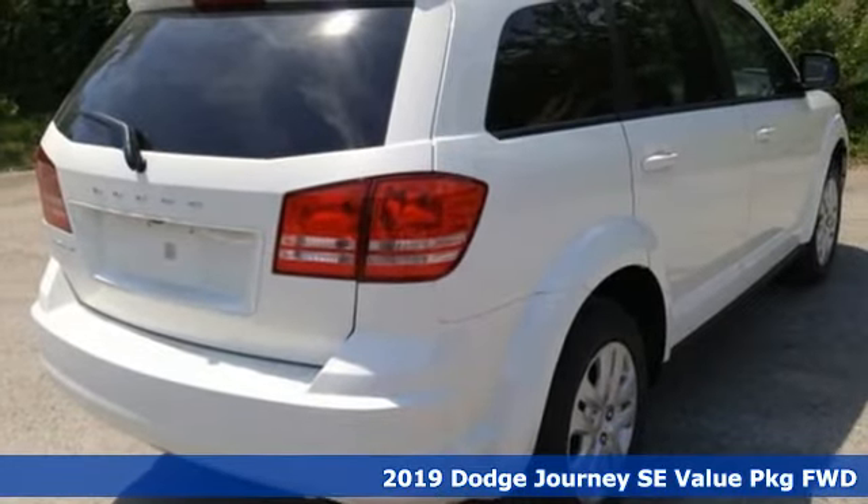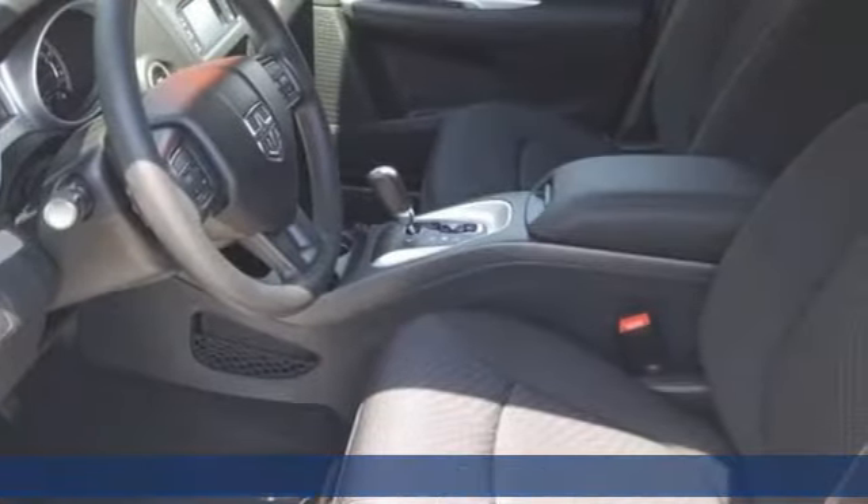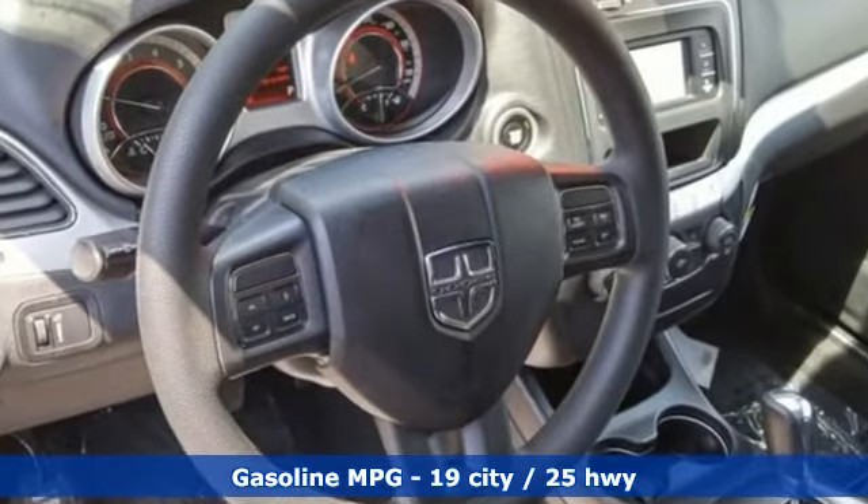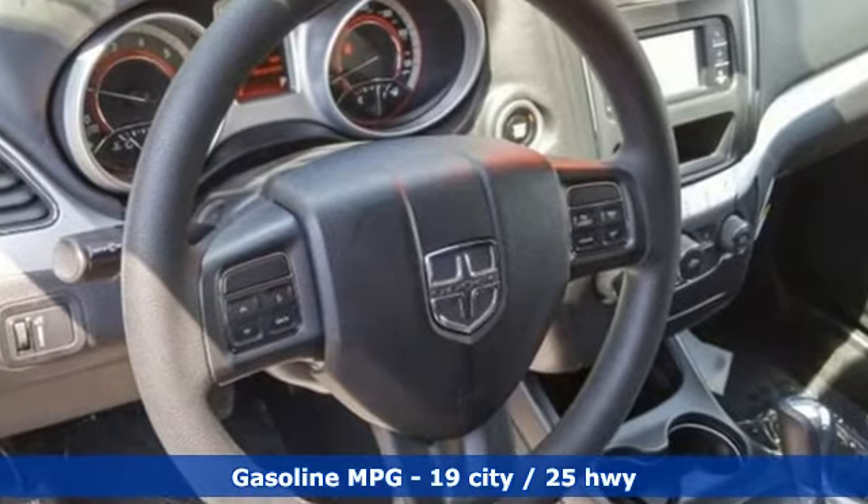Features include inline four-cylinder engine, dual-zone climate control, external memory control, auto-dimming rear view mirror, and manual tilting steering column.